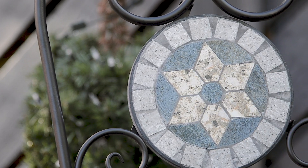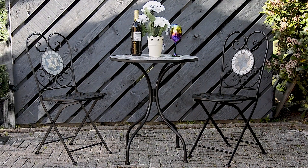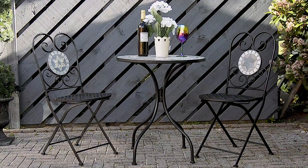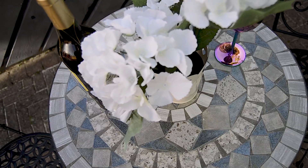The chairs have been designed to offer comfort and they feature a matching mosaic pattern in the backrest with a round stylish seat. The compact design makes it ideal for storing away in the winter months too. Simply raise the seat and then it'll easily fit into smaller storage spaces.